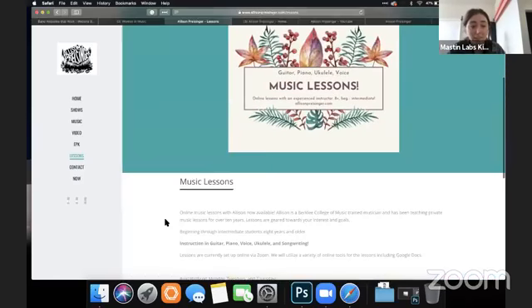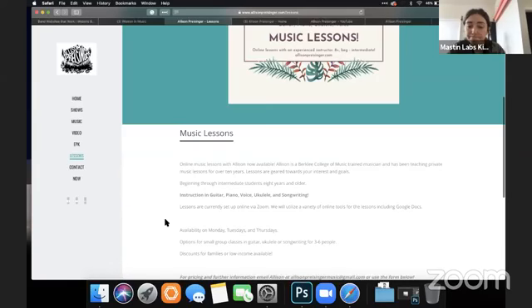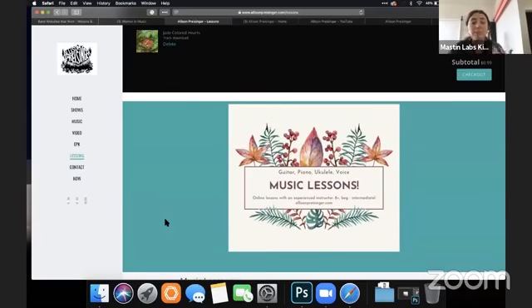Now we're talking about lessons. I think having her lessons on here is fine, but that might be something you put on the home page to mention that you offer it.